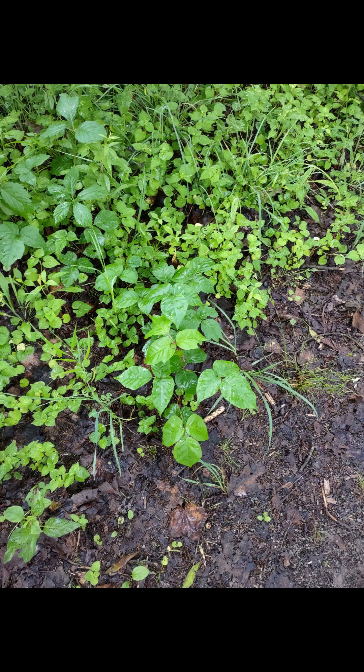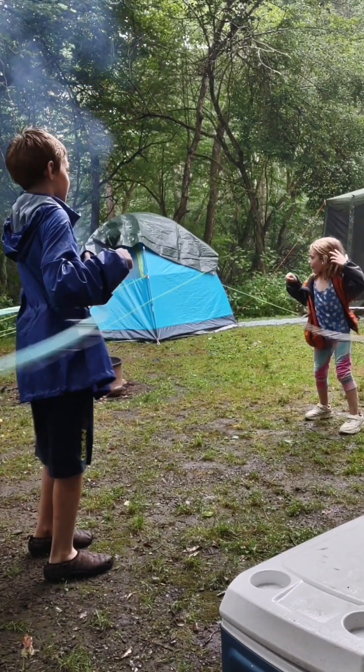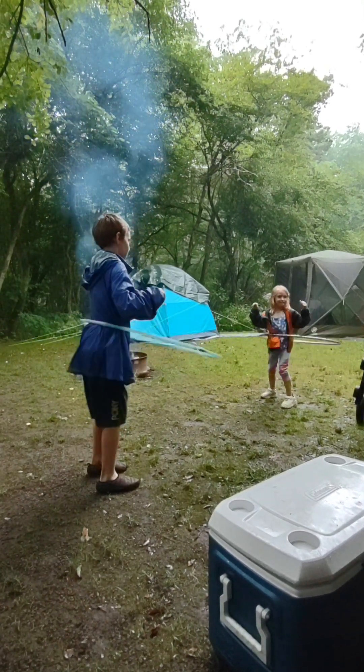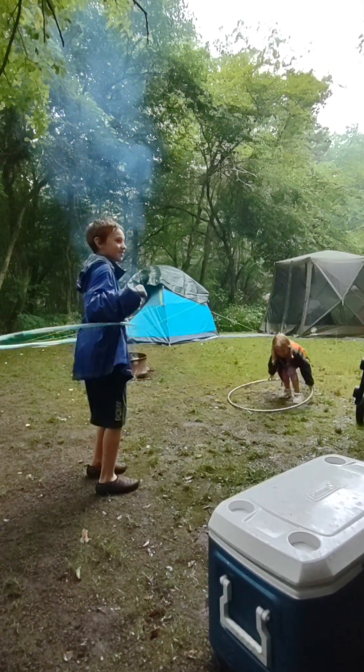I did end up with a tick crawling on me — this is a deer tick, which are the type that do carry Lyme disease. Overall, five people in our group ended up with ticks on them, so you want to be very careful about that. You can see how small they are. It rained a lot during our stay here, but we tried to make the best of it, and we still had a great trip.